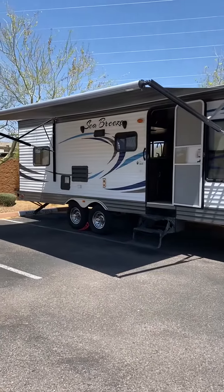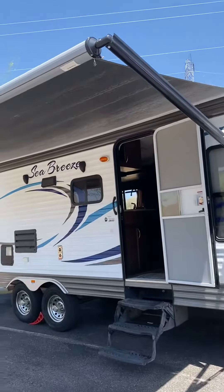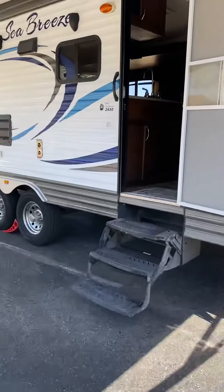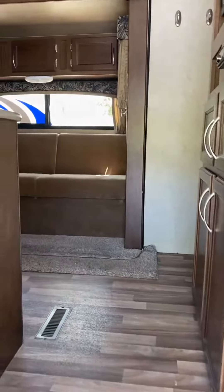All right, so here's the video walk-around of the 2016 Seabreeze pull-behind camper. As you can see, the electric slide right here powers effortlessly just with the click of a button. The slide-out is extended right now.